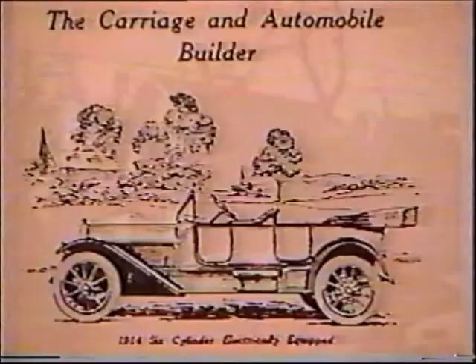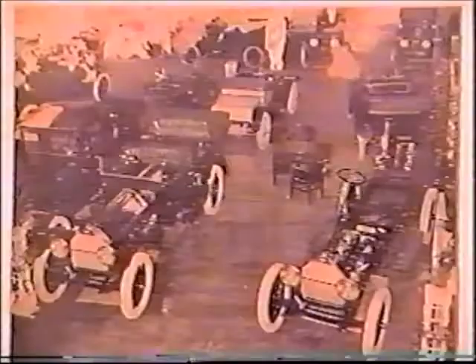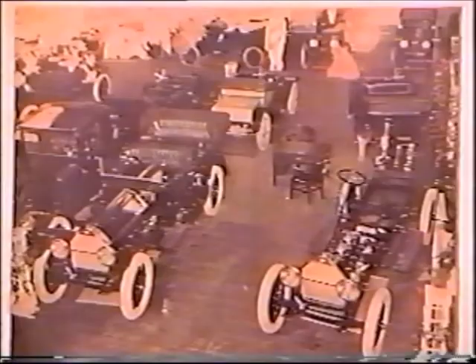The 1914 rollout of the new Moyer cars has arrived in Syracuse. Here at a Boston Auto Show, 1914 model cars are on display, including the new 1914 Moyer models.